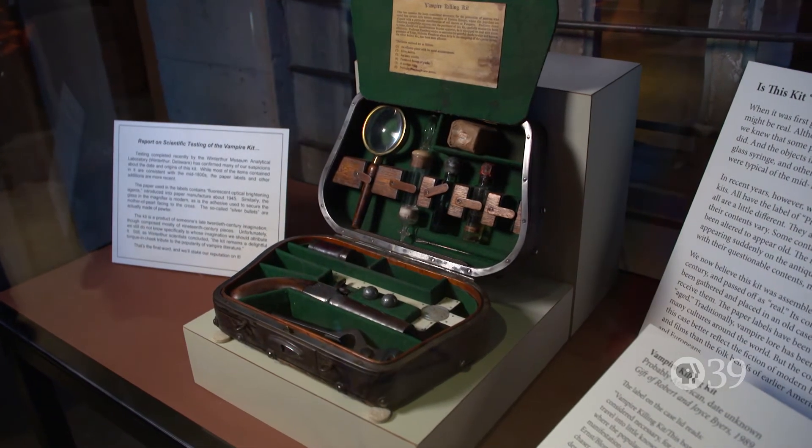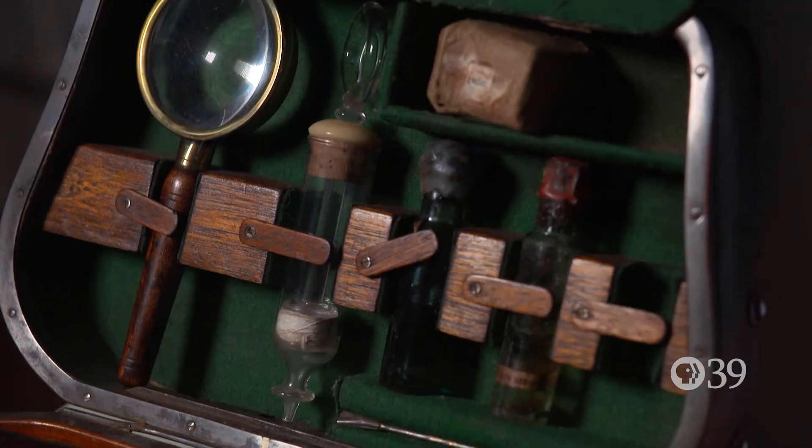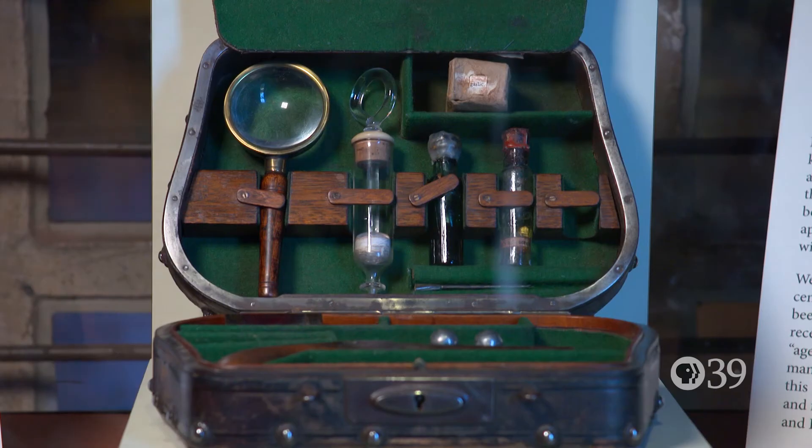The vampire killing kit is a very popular item. A lot of the artifacts in it are from the 1800s.